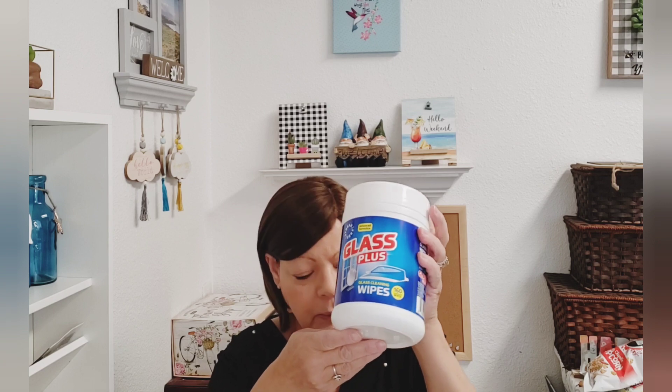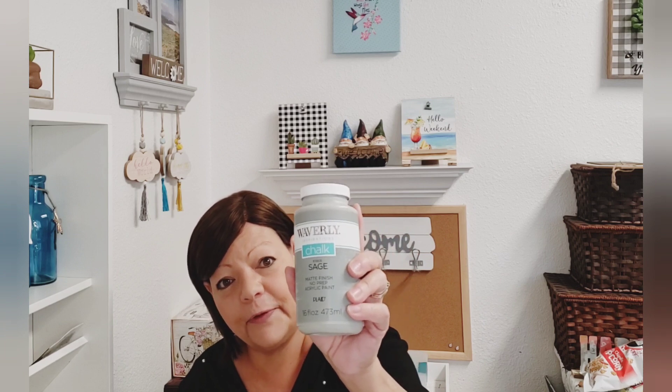This was at the Dollar Tree too — Glass Plus. You get 160 wipes. I got this for my craft room to clean my counter after crafting. I probably wouldn't use it on glass because it would streak. And Waverly came out with some new colors — this is the sage, which is not new but they finally restocked it. I have been looking for this for two or three years. They only ever had moss and celery green, but I finally found the sage color.